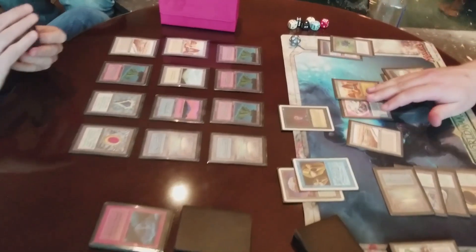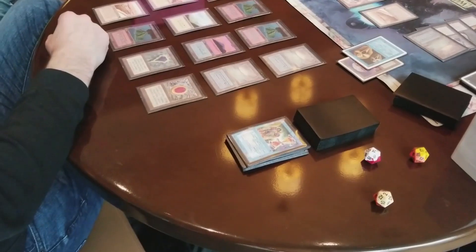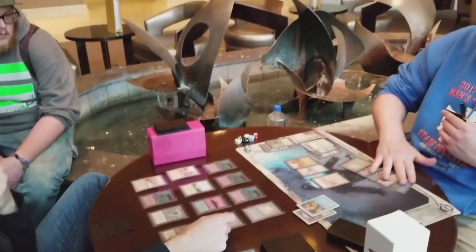When he taps five mana, I know exactly what's coming — it's Mind Twist. Without any hesitation, there's no reason to bluff. He pitches the whole thing away. There go two Swords, Shivan Dragon, and Time Twister. You know, it's bad, but if you're going to get Mind Twisted, that's the kind of hand you expect to lose — he's basically a reactive hand that deals with creatures.